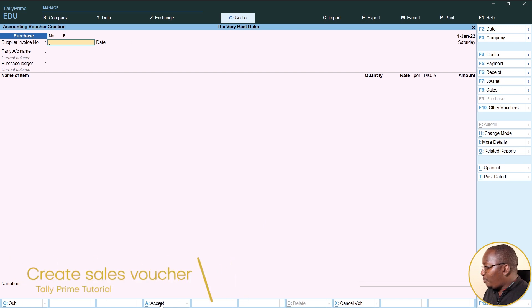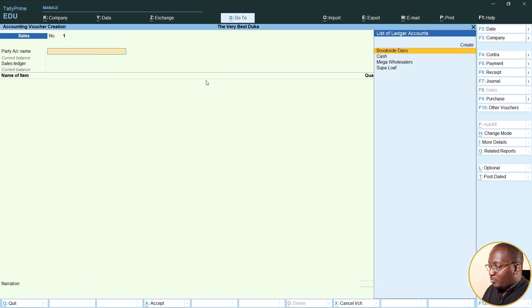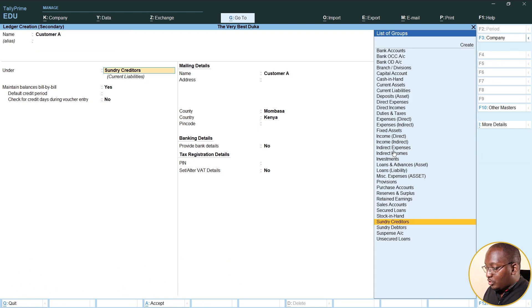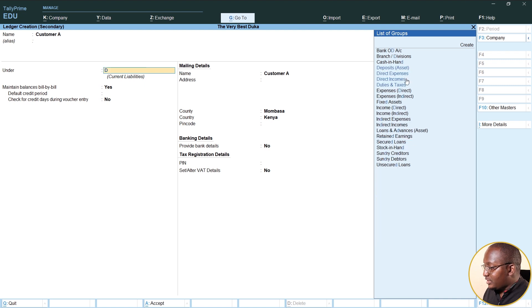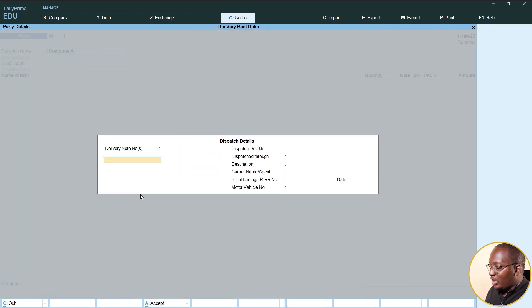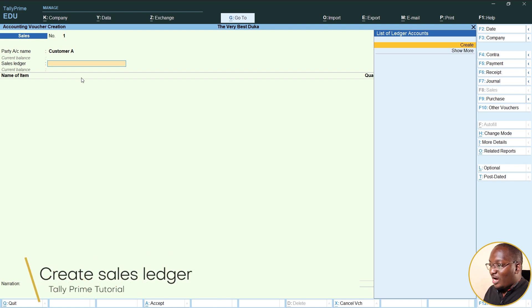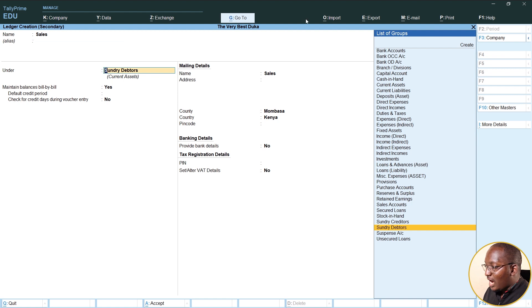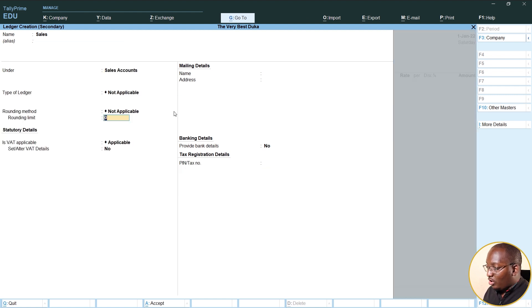Once we have put in the amount, we handle VAT. If we want to place a sale, this is a new customer — we can call them Customer A. Click on create and create Customer A as a debtor. Click on D so it brings up debtors, check for credit days — say yes. Fill in all the details and click accept. For our sales ledger, if you haven't created it yet, click create and set it up under sales accounts, fill in the rest of the details, and click yes.